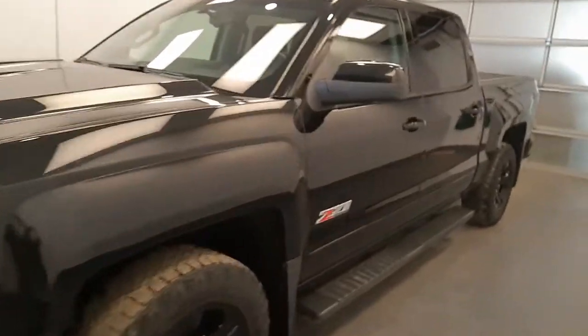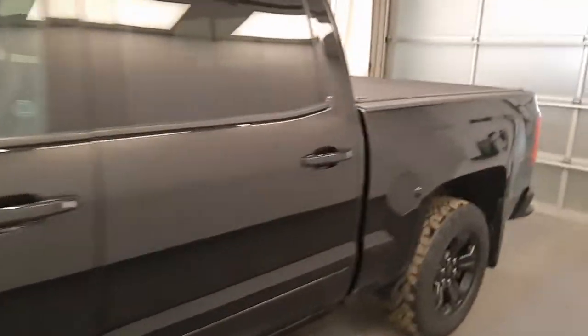We're viewing stock number 242882 on a 2017 Chevy 1500 LTZ. The exterior colour is black.